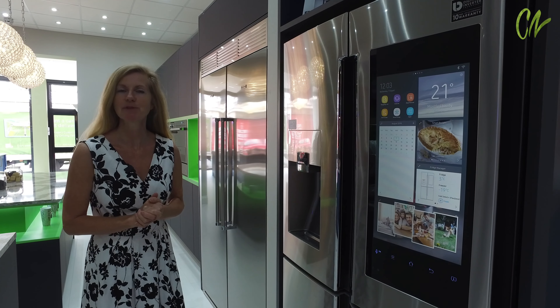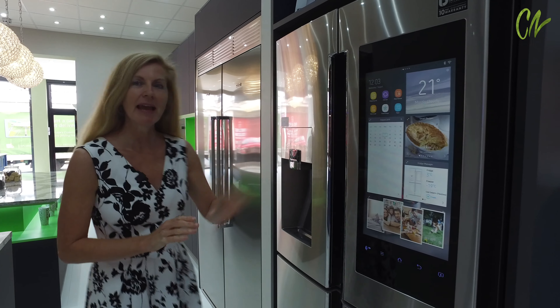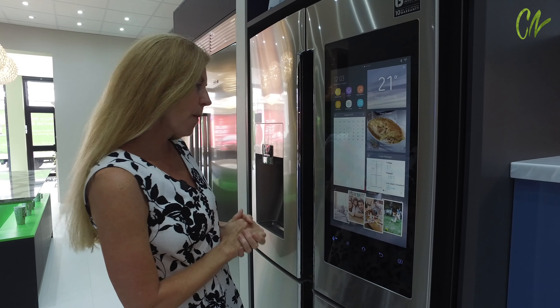This modern Samsung fridge has everything to offer. Alexa will help you of course. Now let's plan our meal.